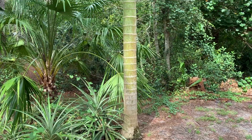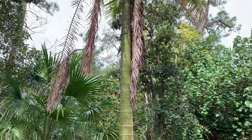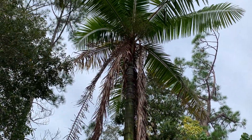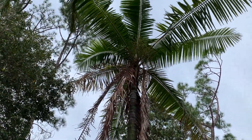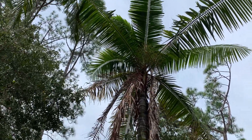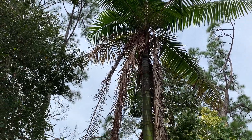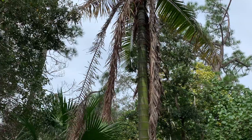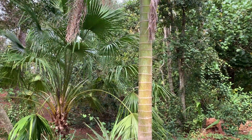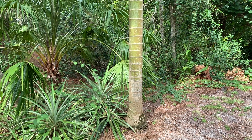This here's my second teddy bear palm, Dypsis leptochelos. It was really torn up by Hurricane Ian — you can see all the dead hanging fronds. This is the younger of the two I have, and this one has a heavier trunk than the one by the front yard.